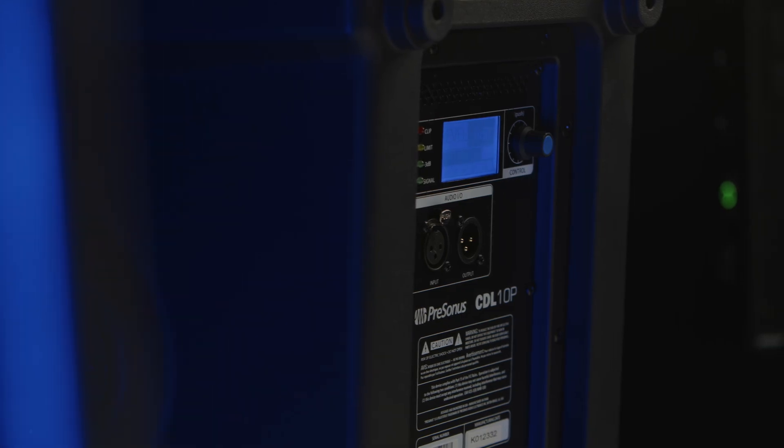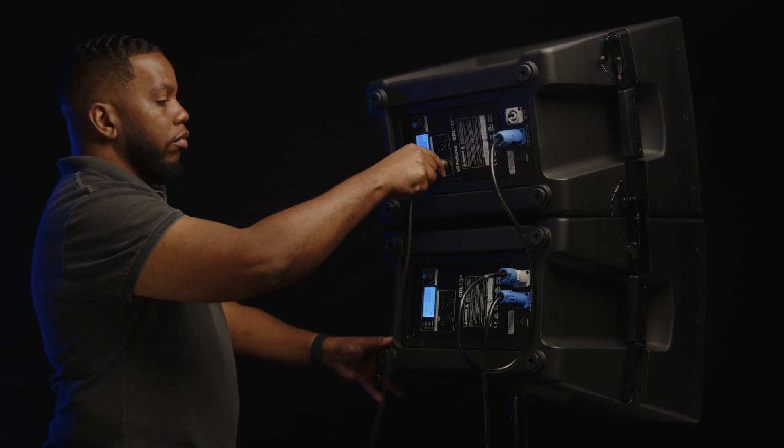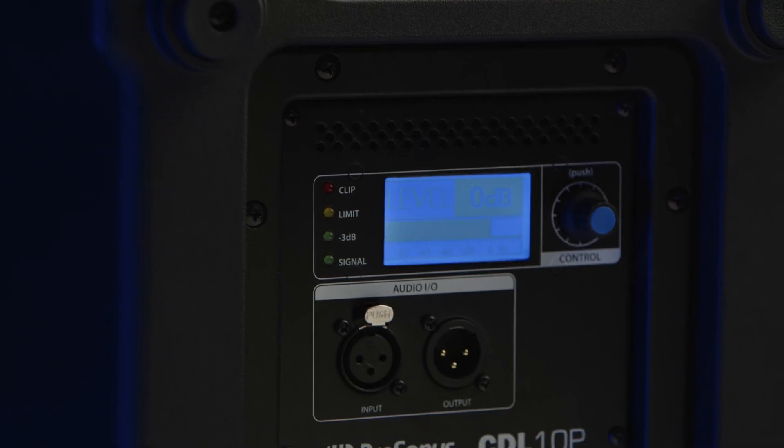The CDL 10P also includes a balanced line level XLR input for connecting the output of your mixer or other sound source, and a balanced line level direct output that's great for passing audio to additional speakers.